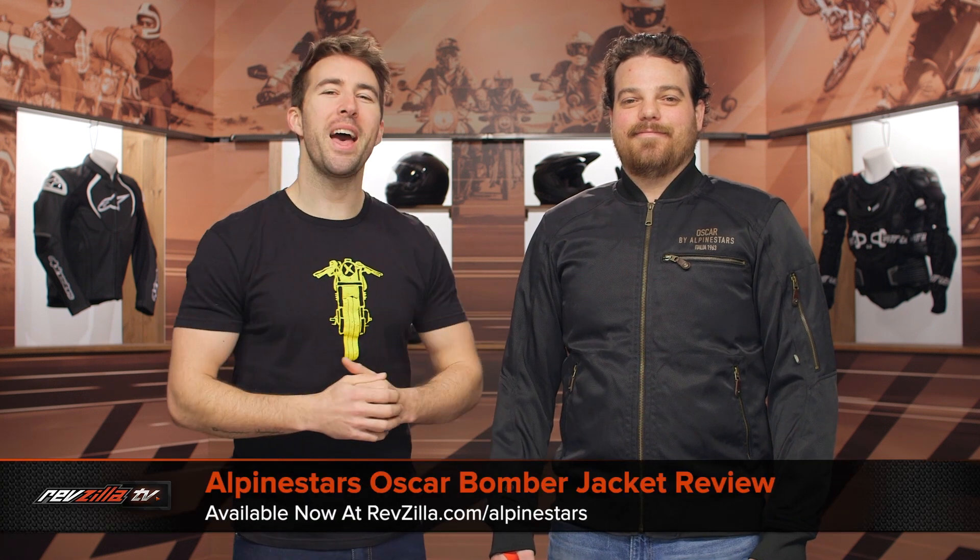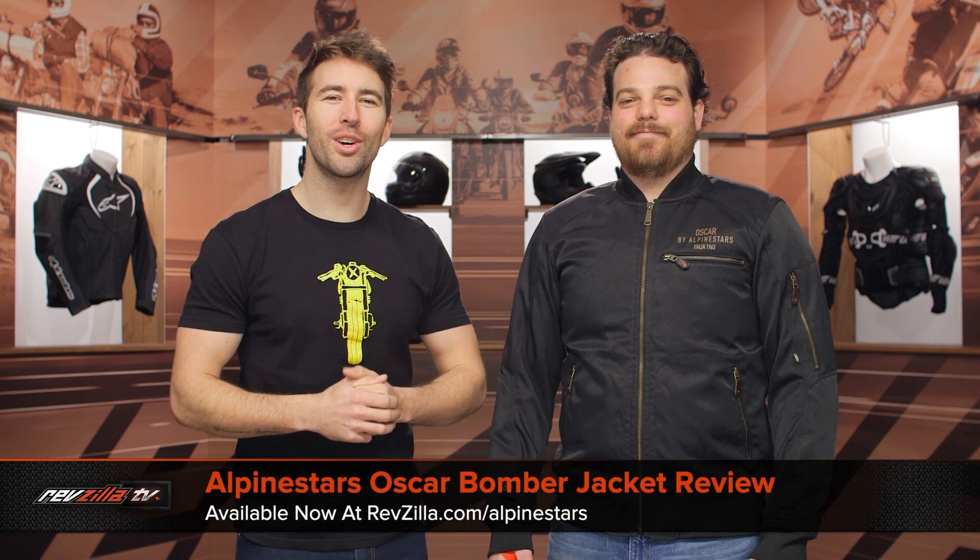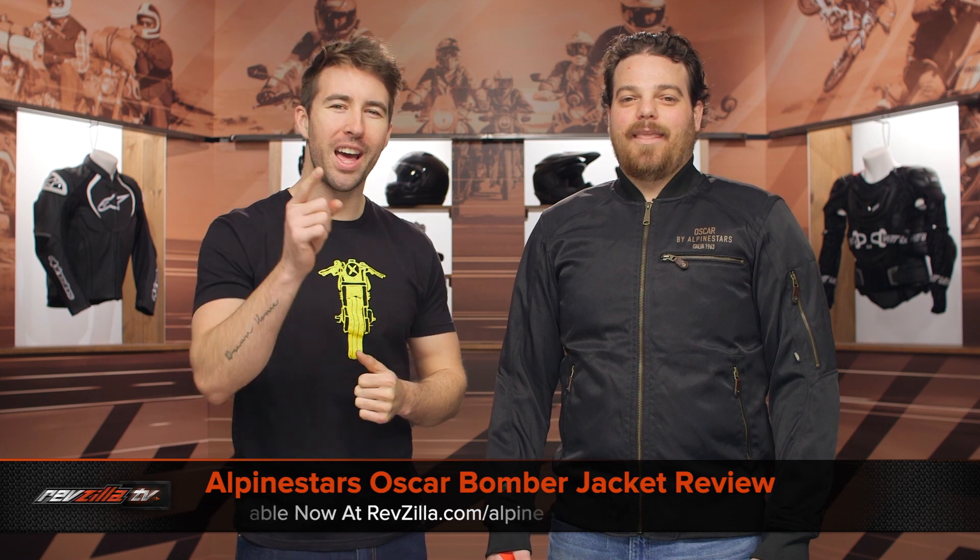Hey, I'm Brandon with RevZilla, joined here by my buddy Pat, and we're taking a closer look at the Alpinestars Oscar Bomber Jacket, available at RevZilla.com.